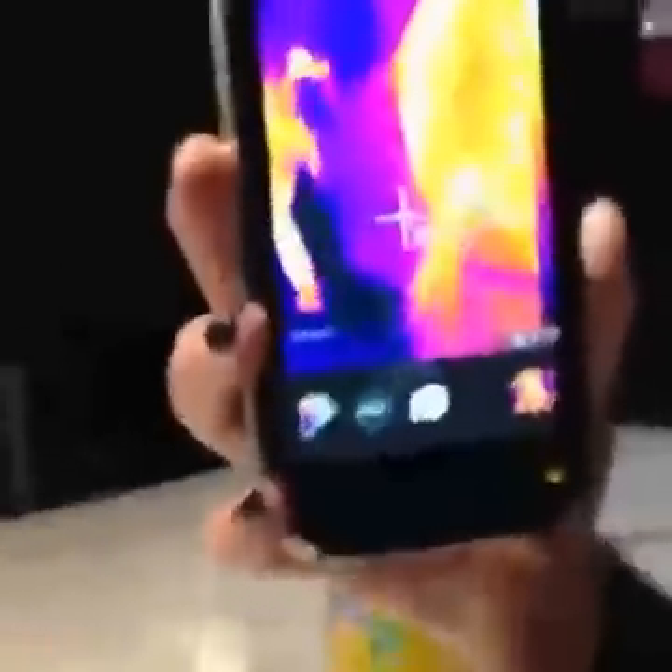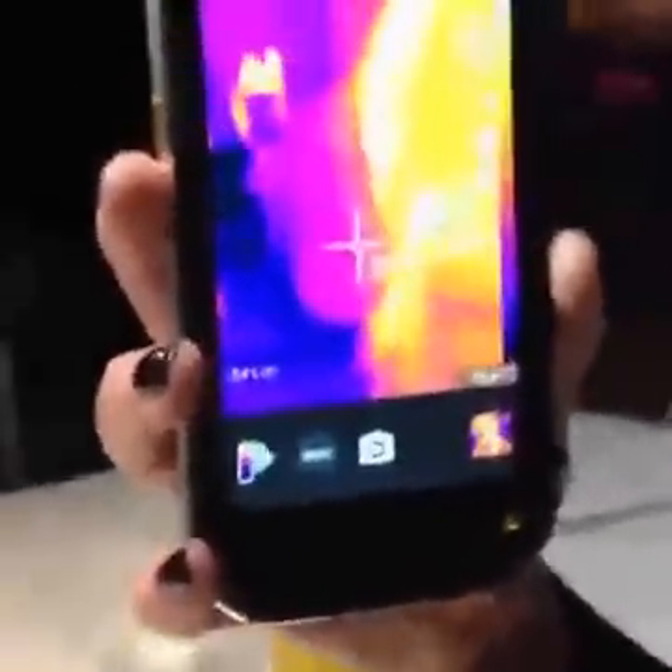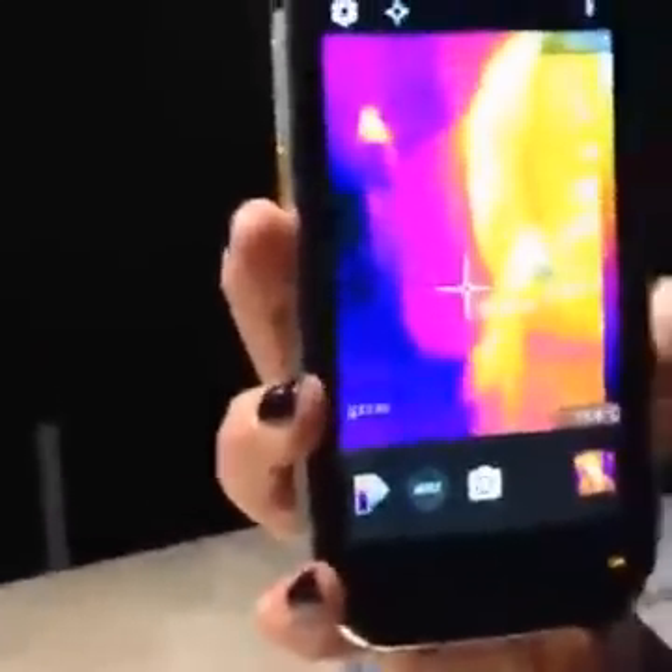Is it running Android as the operating system? Yes, it's Android Marshmallow. It has a 4.7-inch HD display, the Snapdragon 617 chipset, a 3,800 mAh battery, and 32 GB of storage.